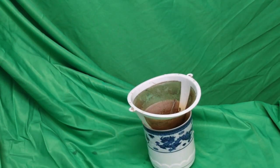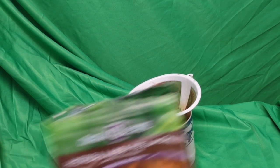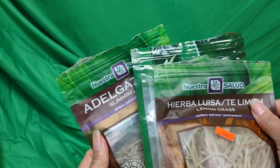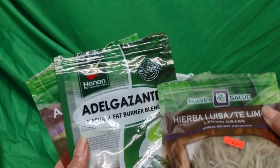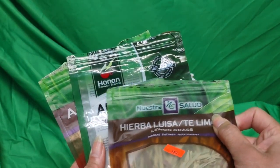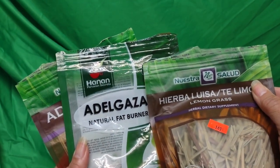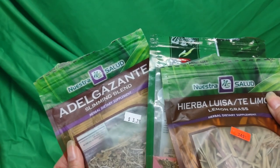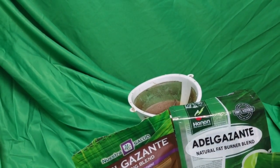Now, if you feel guilty because you had a lot of ice cream or dessert, I buy these herbs at Spanish grocery stores. There are different brands — one is 'Hannon' and another is 'Nuestra Salud.' Some are more expensive than others.